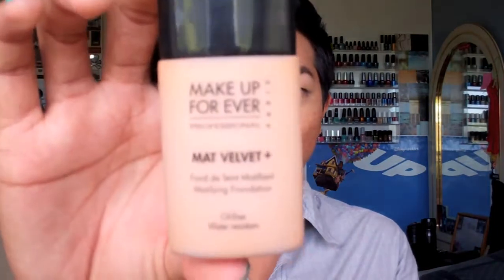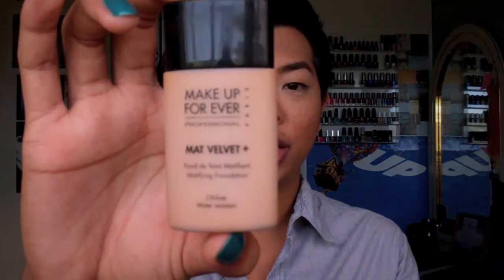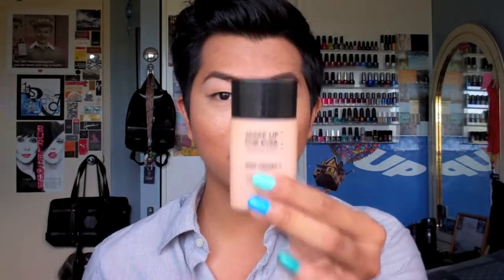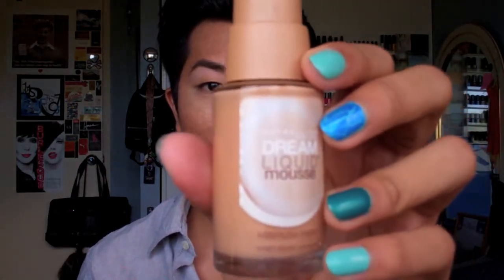For liquid foundation I've been leaning towards my Makeup Forever Matte Velvet in shade 65. It's perfect for summertime because I get the coverage I want and it keeps my skin matte so I'm not getting oily or shiny. For days when I'm just going to work and not spending much time outside in the heat, I've been using my Maybelline Dream Liquid Mousse, which is actually one of my favorite drugstore foundations.